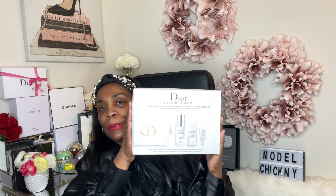Inside there are three items. This is the Capture Total Cell Renewal — you can see that — and that helps firm. This is a lotion serum for treatment of your face — I'll put more in the description box. The skincare is really amazing. And then this is the super potent serum — this is the anti-aging one. This is what I really wanted — it's for anti-aging.